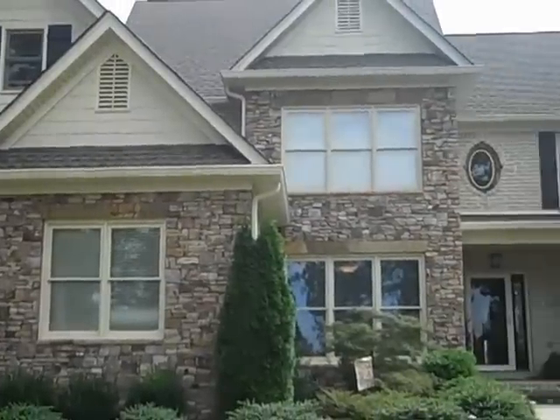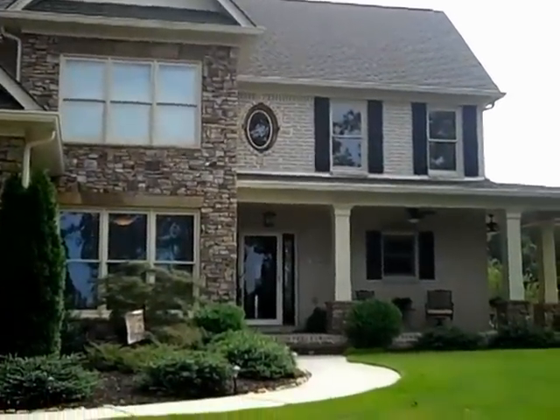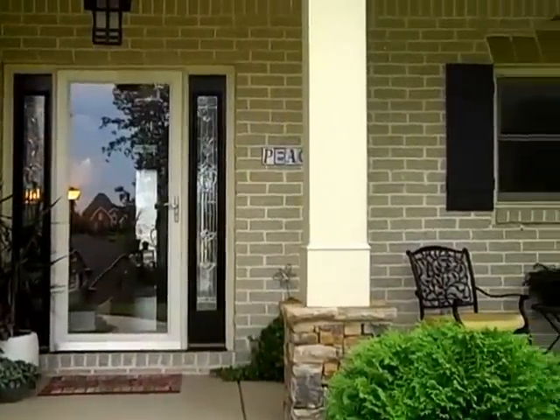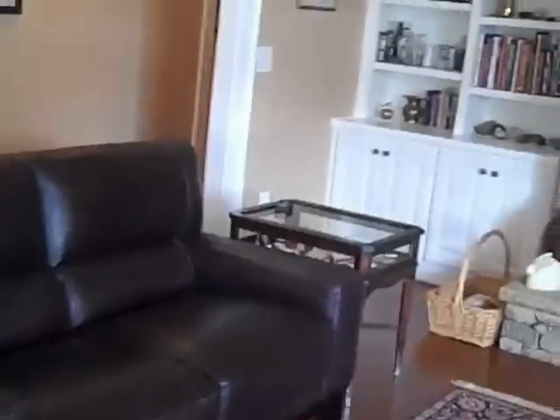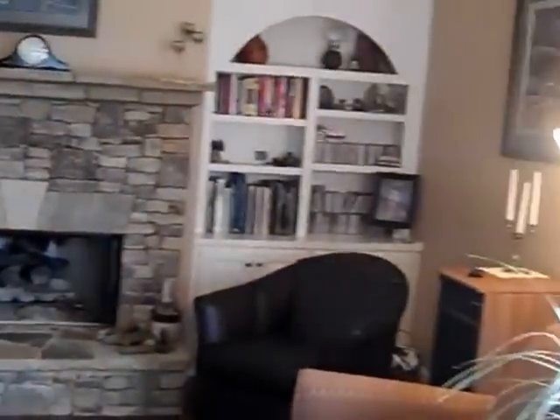Welcome to 4636 Swimming Canoe Trail in the Indian Point Subdivision in North Hall. This gorgeous five-bedroom, four-and-a-half-bath home is four sides brick with a beautiful front porch. Located in the Mount Vernon Elementary, North Hall High School district, this beautiful home has hardwood floors.